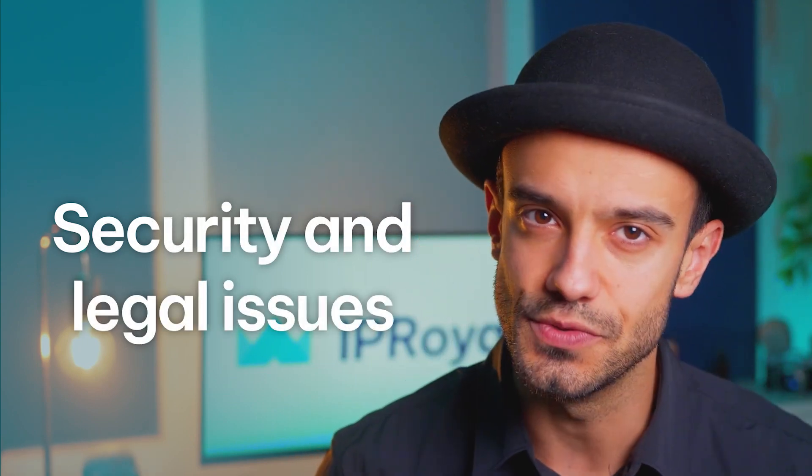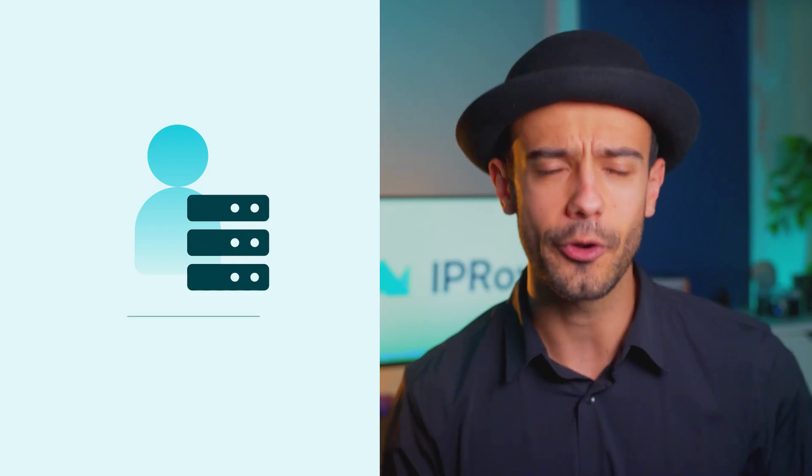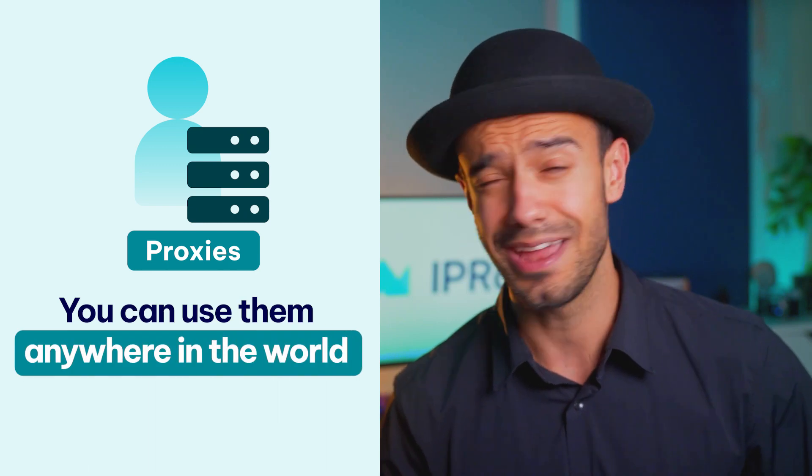Security and legal issues. There's no way to measure the quality of VPN encryption. Even if a company advertises a specific encryption method, there's no way for you to check. On top of that, VPNs are illegal in certain countries. Proxies are a lot clearer about what they do, and you can use them anywhere in the world.